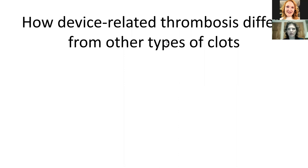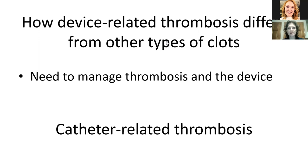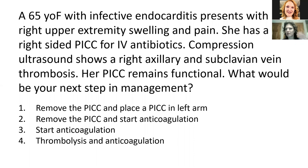Let's talk about how device-related thrombosis differs from other types of clots. This may seem simple at first, but you really do need to manage both the thrombosis — the clot within the vein — as well as the device, and that can lead to some challenges. Let's talk through some catheter-related thrombosis. I'll start with a case to frame the discussion. We have a 65-year-old female who has infective endocarditis and presents with right upper extremity swelling and pain. She has a right-sided PICC for IV antibiotics, and a compression ultrasound shows a right axillary and subclavian vein thrombosis. Her PICC remains functional. What's your next step in management?